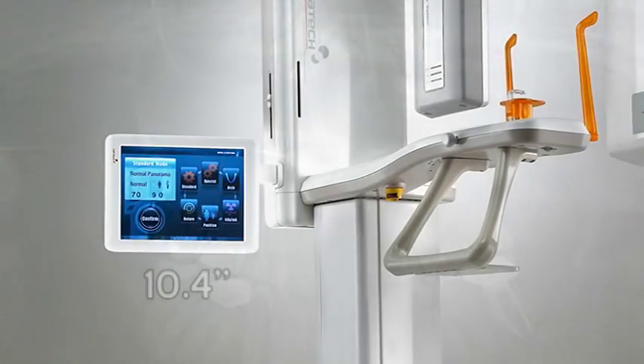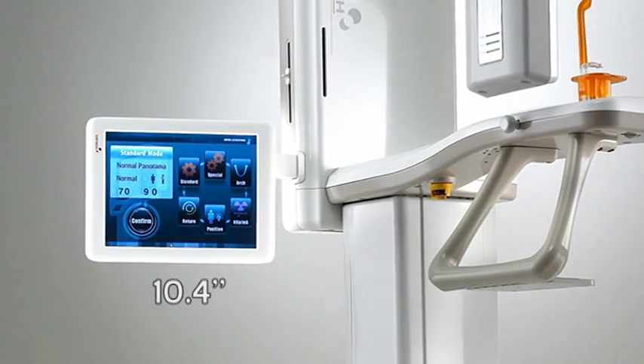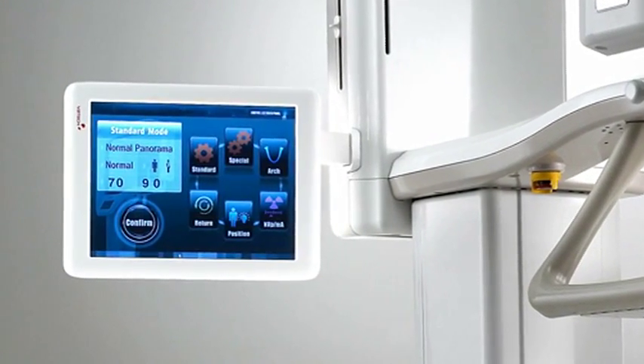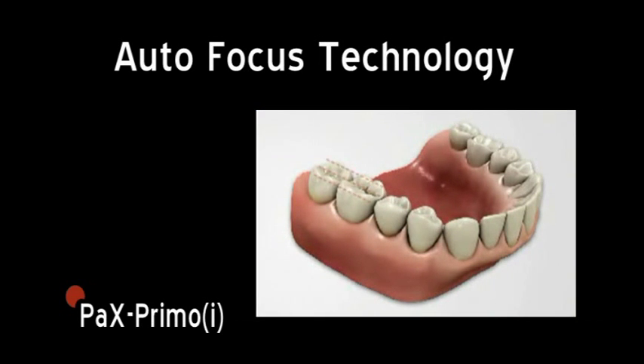A built-in 10.4-inch LCD touch panel is user-friendly for office staff. Additionally, images can be previewed in real-time on the screen to ensure the most brilliant image is captured.